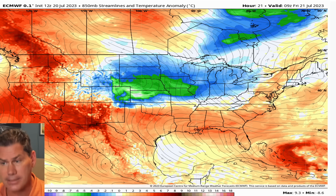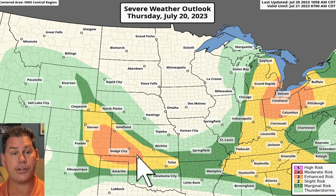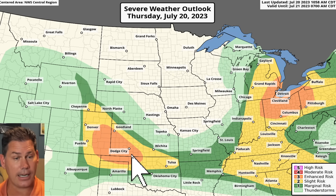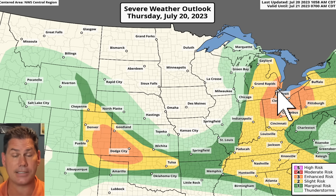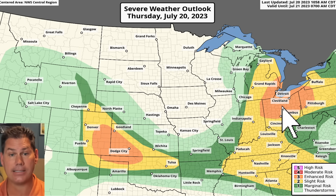Going into the afternoon, the Storm Prediction Center has highlighted those three areas of concern. The first is towards the Rockies, essentially east of Denver, where storms are already going and will continue shifting east-southeastward into Kansas, Dodge City, and the Tulsa area into the later afternoon and evening. There's a secondary complex across portions of Nashville, getting into Paducah, back into Knoxville, and as far south as Atlanta. And there's an enhanced risk for severe storms across portions of Michigan, getting into Ohio, as well as Pittsburgh later this afternoon into the evening.